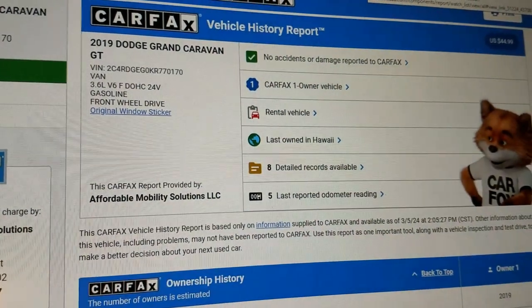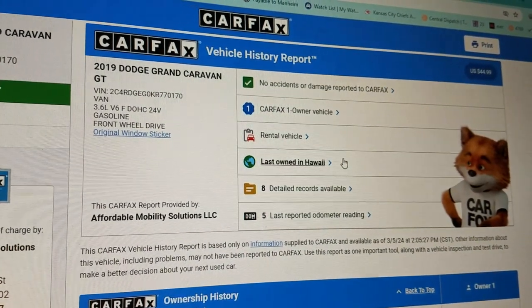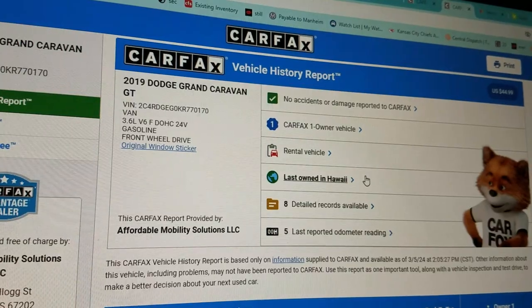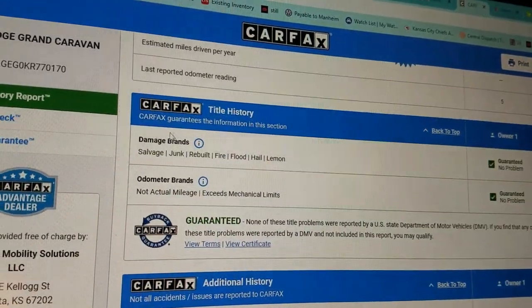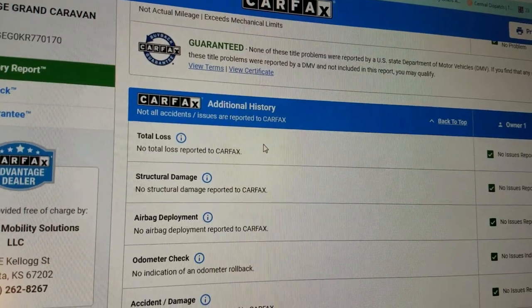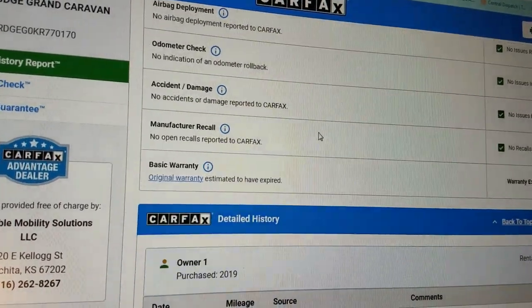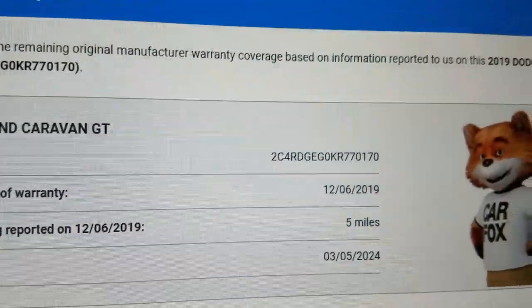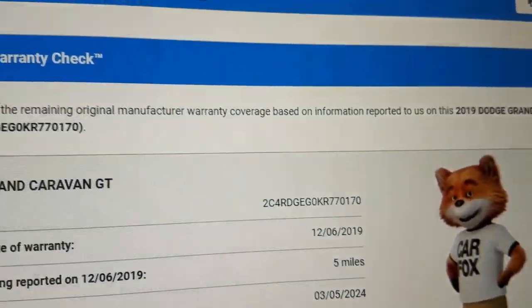What we do is have the Carfax on every one of our vehicles. You can see: one owner, no accidents or damage, last owned as a rental vehicle shown in Hawaii. A lot of people say stay away from rentals — I'd agree if it's a sports car — but this simply means highway miles, which is a good thing. Carfax shows no salvage, junk, rebuilt, fire, flood, hail or lemon brands on the title, no total loss, clean title, no structural damage, airbags never deployed, odometer accurate, no open recalls. The vehicle was in service December 6, 2019, so it meets the specs for the full factory drivetrain warranty until December 6, 2024 or 60,000 miles, whichever comes first.